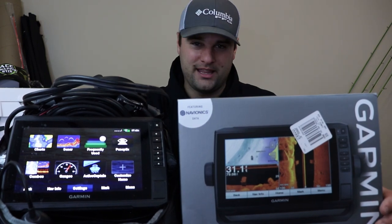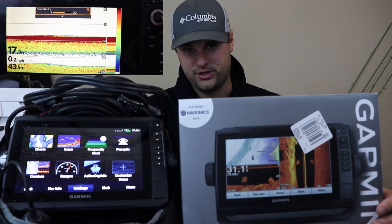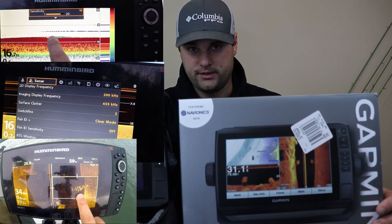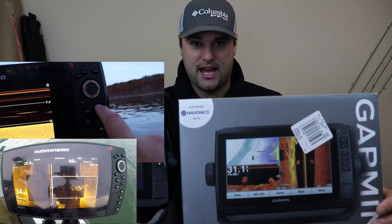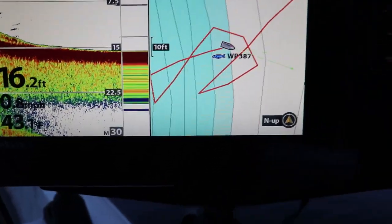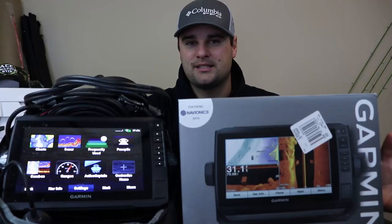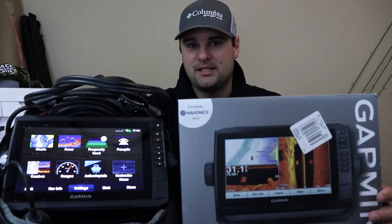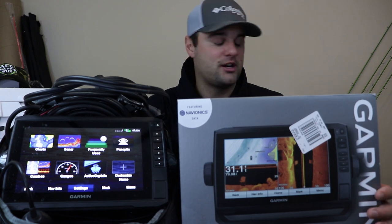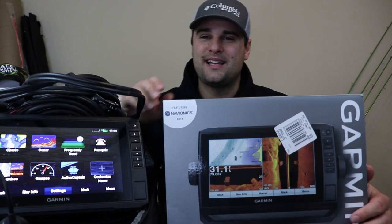The Humminbird has the 360 Imaging and the Lowrance has the Lowrance LiveSight. First off, I would highly recommend a unit that has all the following: 2D or traditional sonar, down imaging or clear view, side imaging or side scan, and also a GPS system — preferably with a built-in mapping system. Garmin uses Navionics, Humminbird has its own built-in mapping system using LakeMaster, and some Lowrance units use Navionics as well.